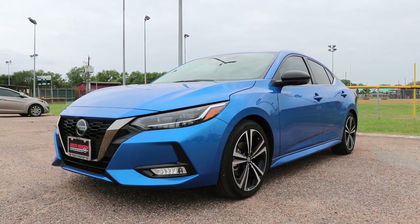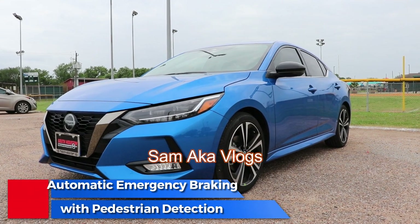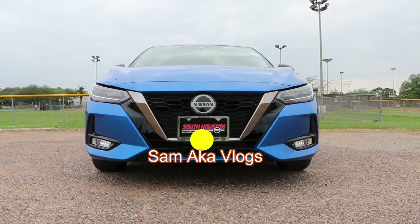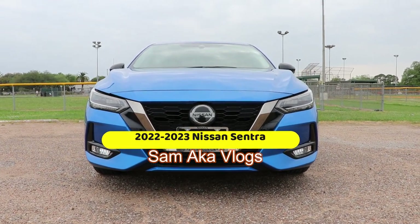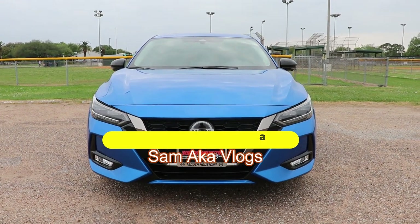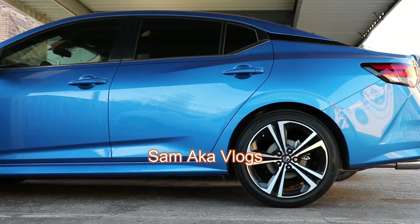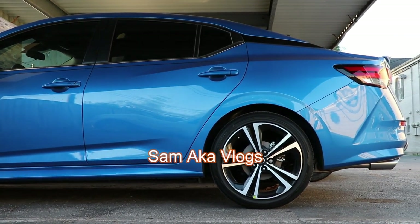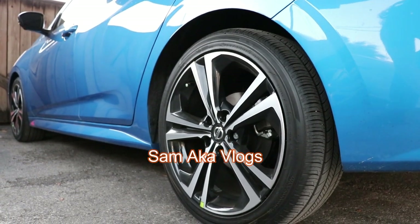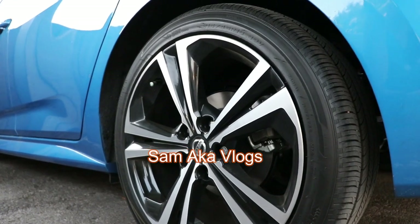In this video I will be reviewing and testing the automatic emergency braking and collision alert on Nissan cars. Here's a 2022-2023 Nissan Sentra, and this video applies to most 2020-2023 Nissan cars. First I want to say that automatic emergency braking with pedestrian detection is different than front collision warning alert, and I'll be focusing on the collision alert in this video.